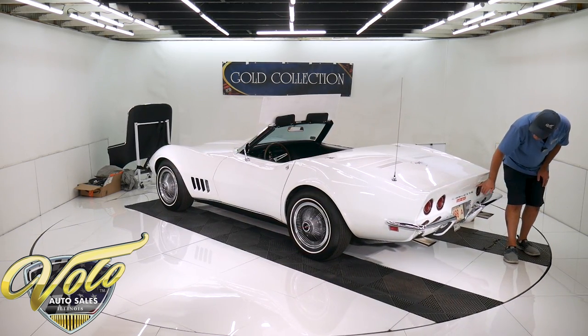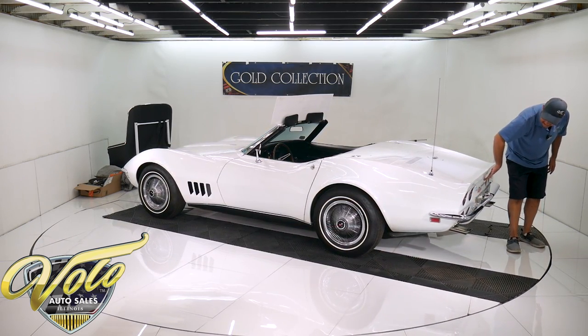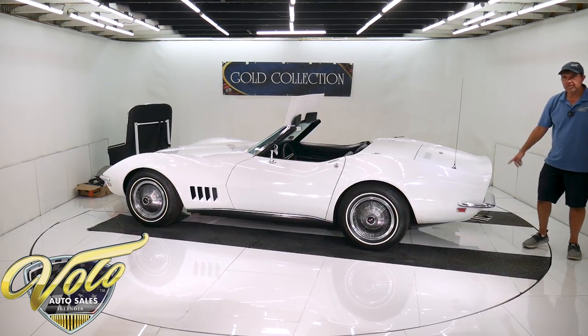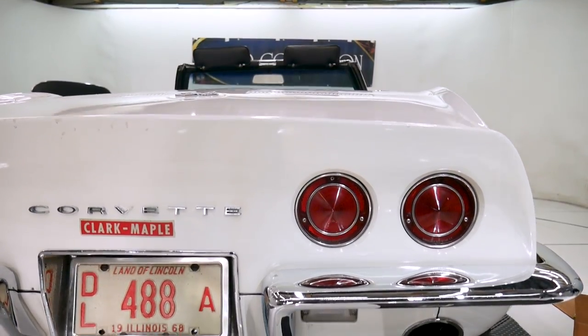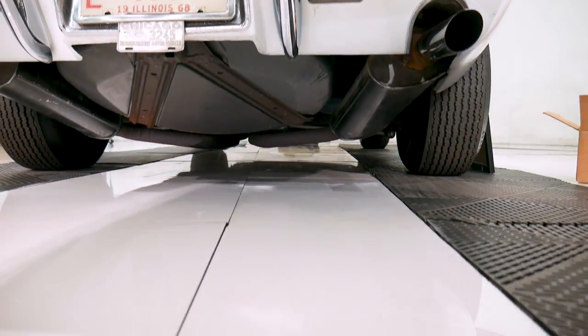There's a line in the paint back here — that's just the way they came from the factory. You can just barely feel it there. It also has a dealer plate from Maple Motors where it was sold new, and the license plate frame is from that original dealership.